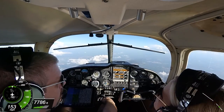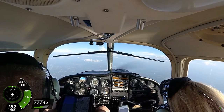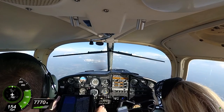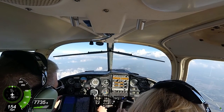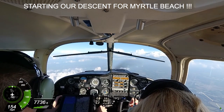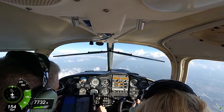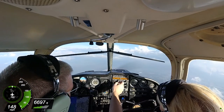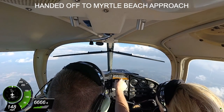Florence Approach, Cherokee 9421 Juliet. Forest Altimeter 2975. 2975, 21J. Advise of any altitude changes, 21J. Cherokee 9421J, go ahead and descend down to 3,500. Maintain VFR, 21J. November 21J, contact Myrtle Beach Approach 119.2. Good day. Okay, 119.2, 21J. Thanks.